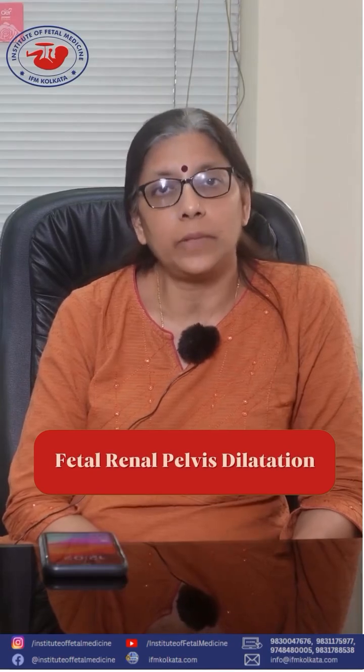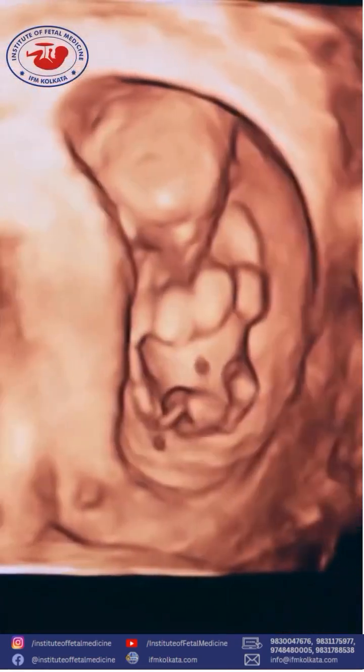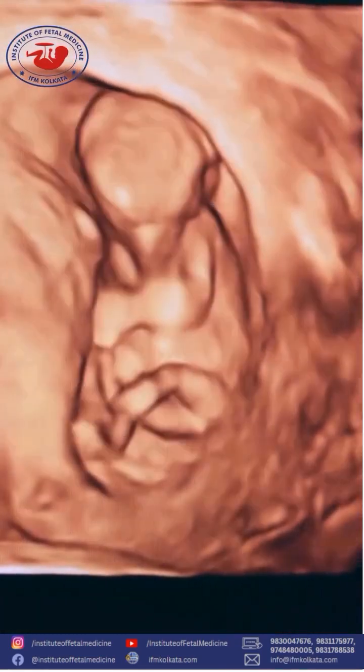Hello everyone, I am Dr. Sita Ramamurti Paal and today we are going to talk about renal or kidney problems that can be diagnosed in the fetus. The kidney is a developing structure, and the ureter, bladder, and entire urinary system can be seen from around 10 weeks of the fetus.